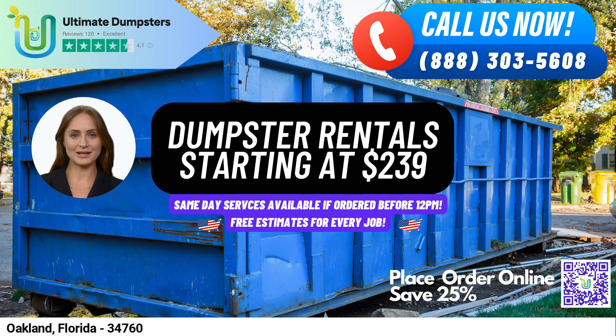To place an order, you can either call us at Ultimate Dumpsters or use the QR code in the video to place your order online. And, for a limited time, our current platform is offering 25% off dumpster rental orders by placing an order online. Thank you for choosing Ultimate Dumpsters for your waste management needs in Oakland, Florida.